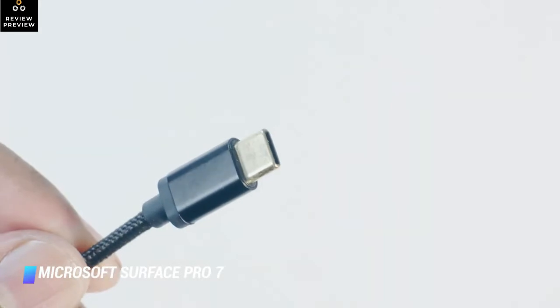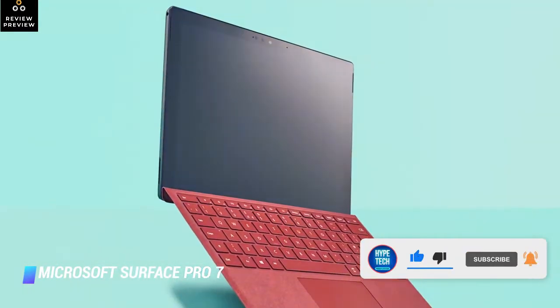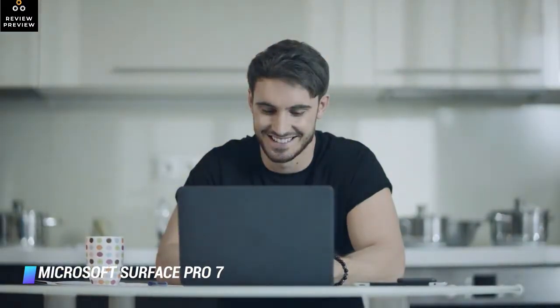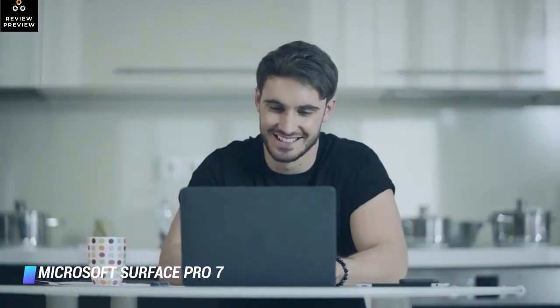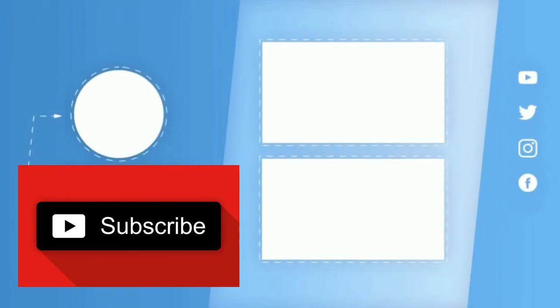By equipping the slate with a USB-C port, Microsoft addressed one of its predecessors' biggest shortcomings. The 10.5-hour maximum battery life of the Pro 7, however, is not as impressive. We also wish Microsoft didn't charge extra for the Type Cover keyboard as well as the Surface Pen. That brings us to the end of our review and buyer's guide for the best Microsoft Surface. Hope to see you in the next video!